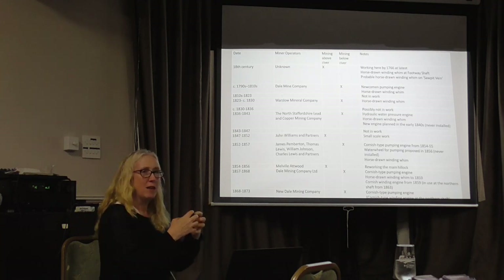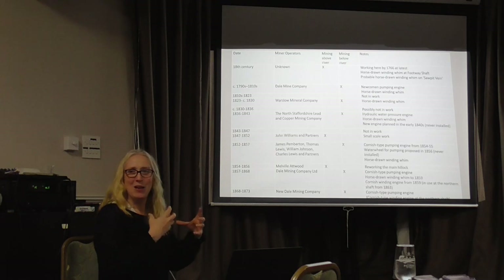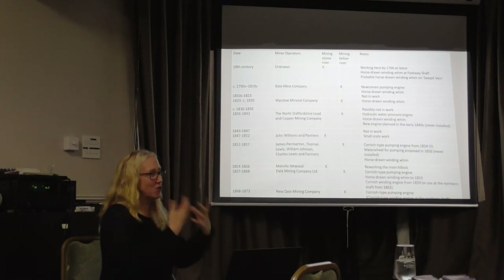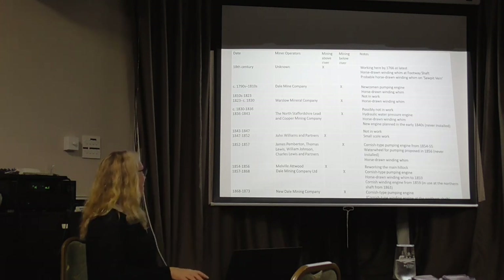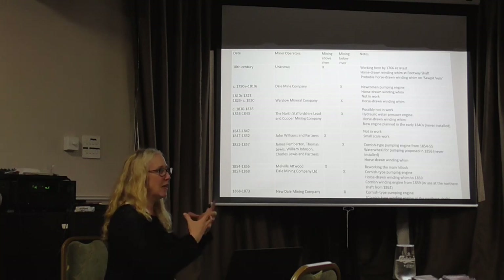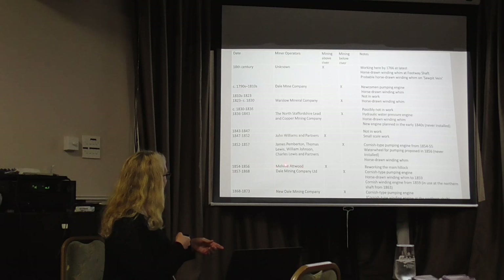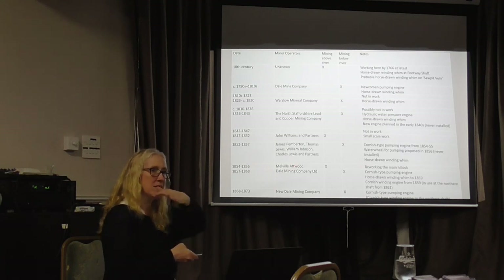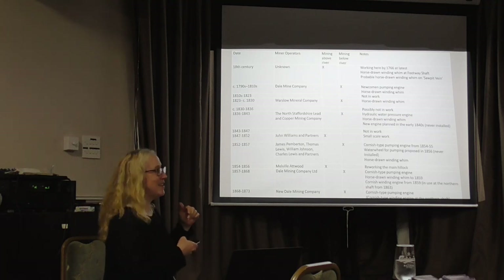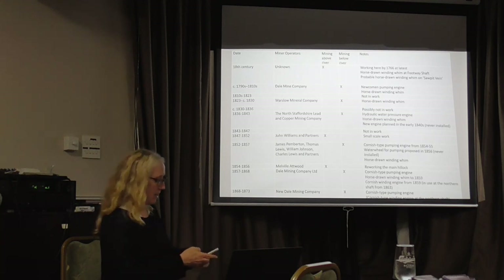The ore coming out of Dale Mine was really good quality, but it was almost like just a few months in each working period when companies were actually making a good profit — most of the time it was just trying to stay afloat, quite literally with all that water. It was mainly lead they were mining, but the zinc wasn't really worked until Melville Atwood came along in 1854 to 1856. He started digging into the spoil — the hillock from the lead mining — to rework it and extract the zinc, which becomes quite significant for the rest of the Dale Mine project.